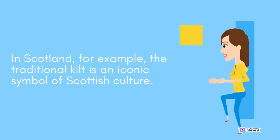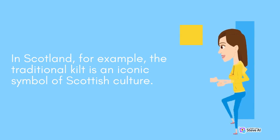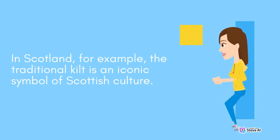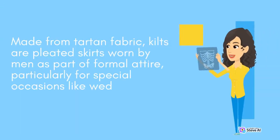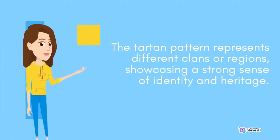In Scotland, for example, the traditional kilt is an iconic symbol of Scottish culture. Made from tartan fabric, kilts are pleated skirts worn by men as part of formal attire, particularly for special occasions like weddings or traditional ceremonies. The tartan pattern represents different clans or regions, showcasing a strong sense of identity and heritage.